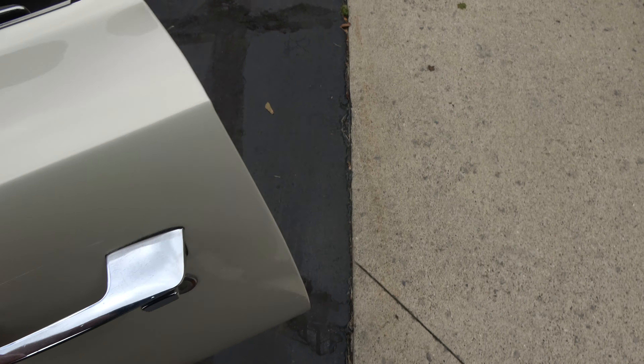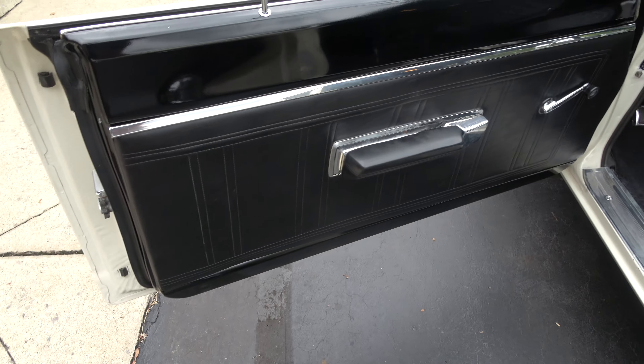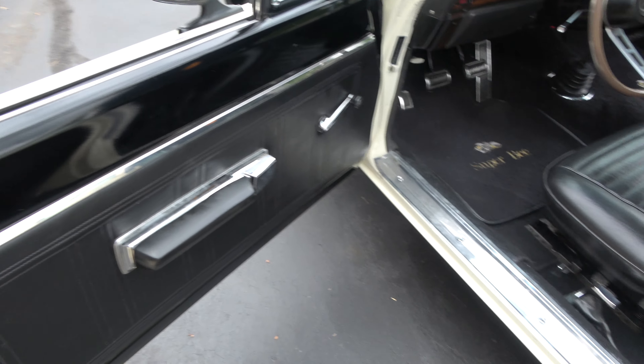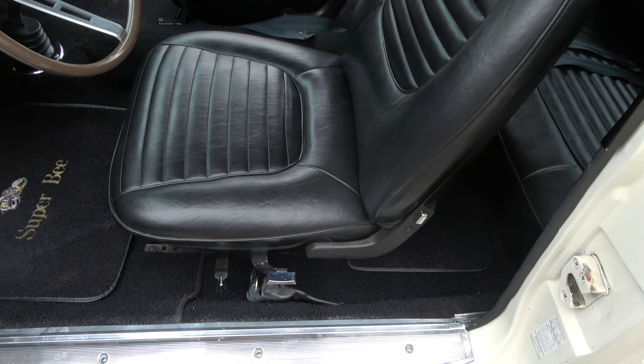Door skins are nice and clean. It's got a good, solid, straight body on it. It is a bucket seat with a pistol grip 4-speed.